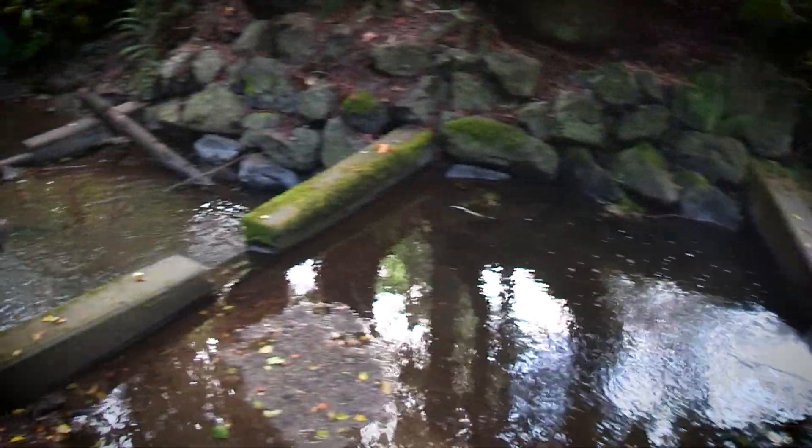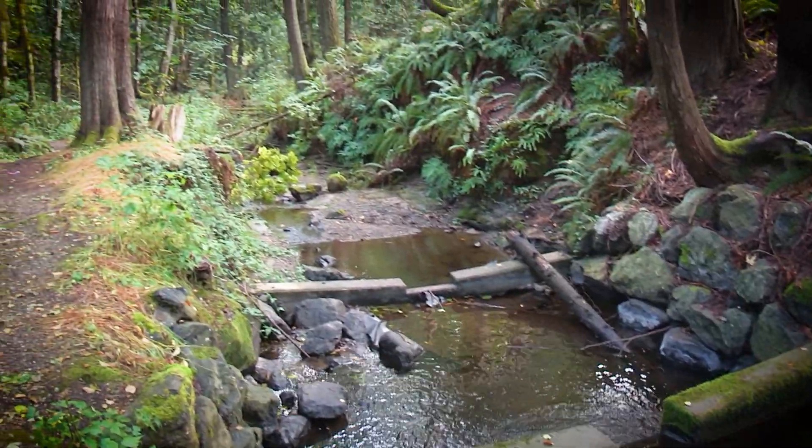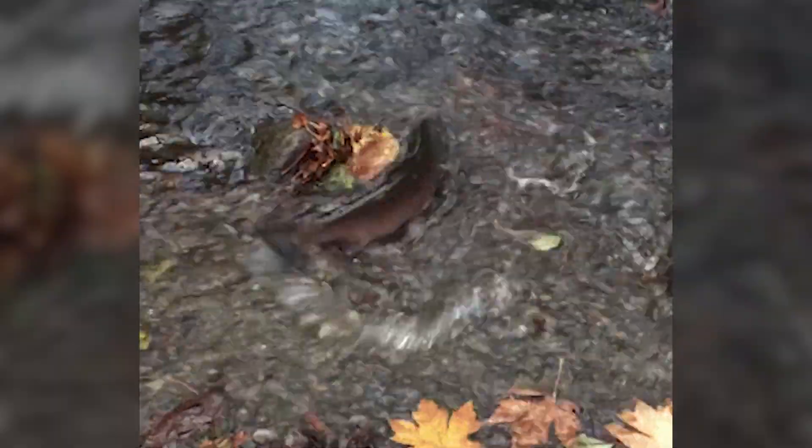It's important for the Puget Sound and Bainbridge Island as it's a critical habitat for steelhead, which is a threatened species under the Endangered Species Act. This is one of the only streams on the island that provides habitat for that species.